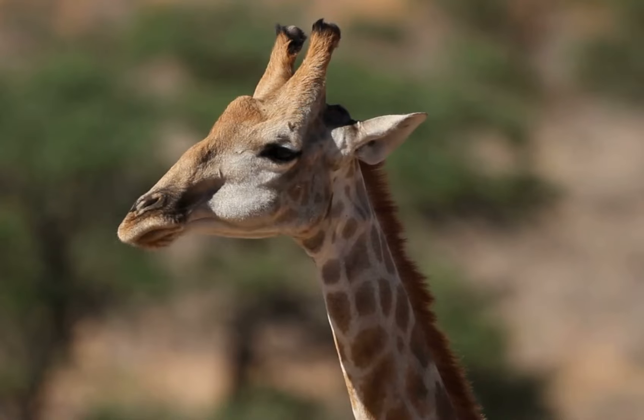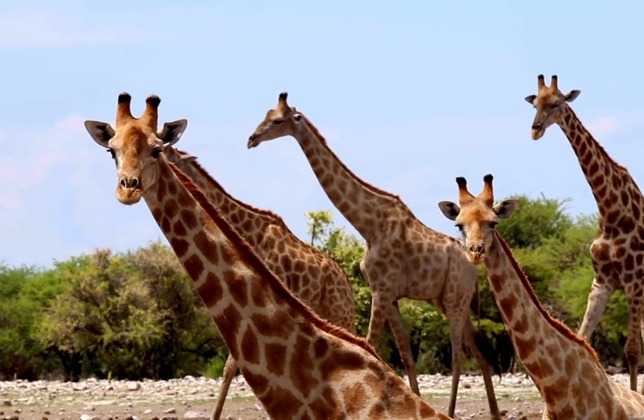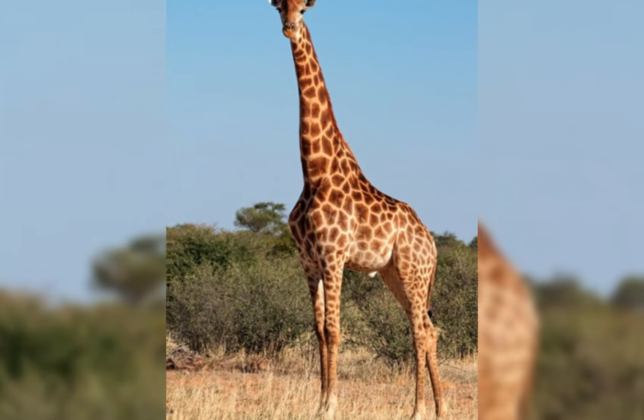From birth to adulthood, the life cycle of a giraffe is filled with unique challenges and adaptations. These gentle giants have evolved fascinating behaviors and physical traits that allow them to thrive in their environments. Next time you see a giraffe, you'll know just how incredible their journey has been.